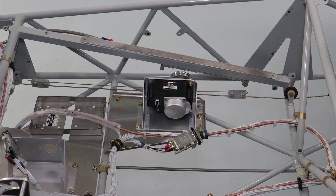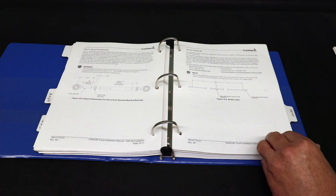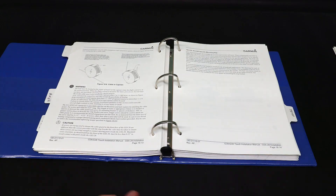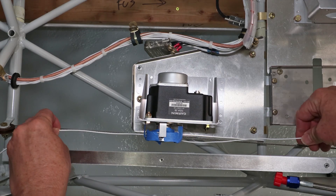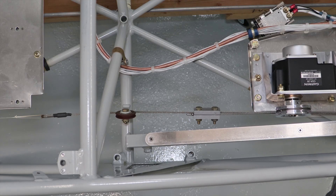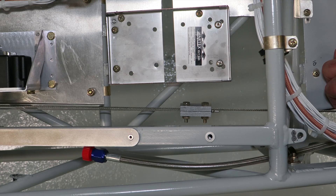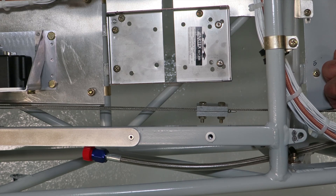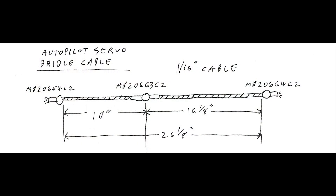Next was determining the length of the bridle cable and position of the ferrules for the roll servo. At this point it's important to follow Garmin's install manual precisely. I used a piece of electrical wire to substitute for the bridle cable as I figured out the exact length. It was important that the location of the aft cable clamp be positioned in the center of the bay to provide plenty of throw while not coming in contact with either the pulley or capstan. Likewise, the forward bridle cable clamp needs to have sufficient throw while not interfering with the structure. A simple order to Aircraft Spruce resulted in a bridle cable perfectly customized for the installation.